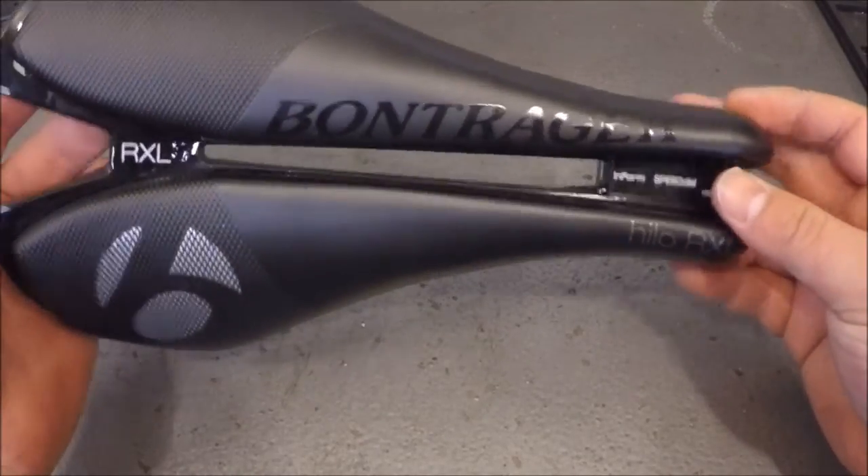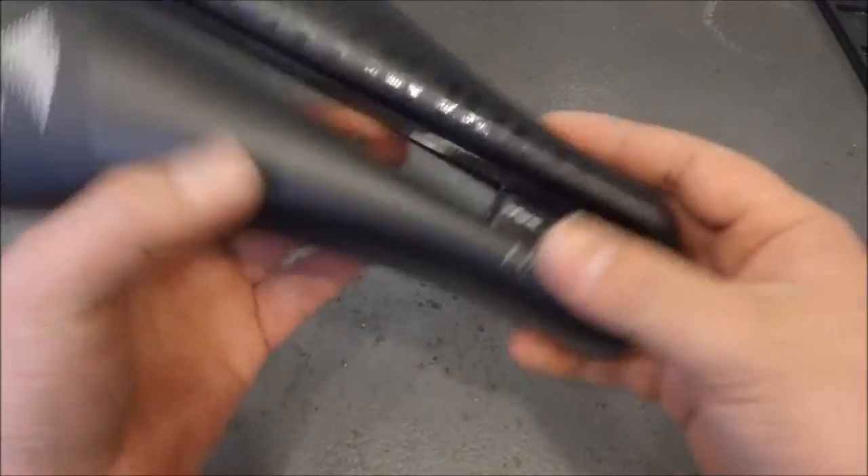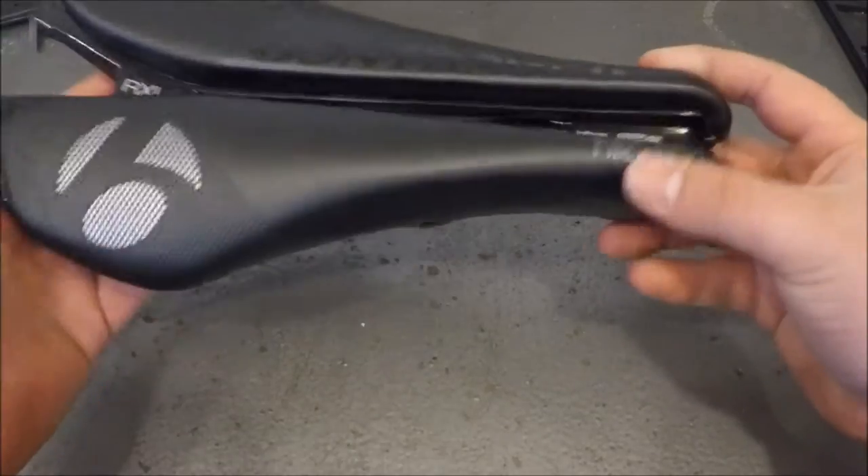And finally, our last kind of saddle is a time trial saddle. These ones are usually characterized by a cutout down the middle of the saddle to help better support just the sit bone area. But time trial saddles can come in so many other different types of shapes and sizes.